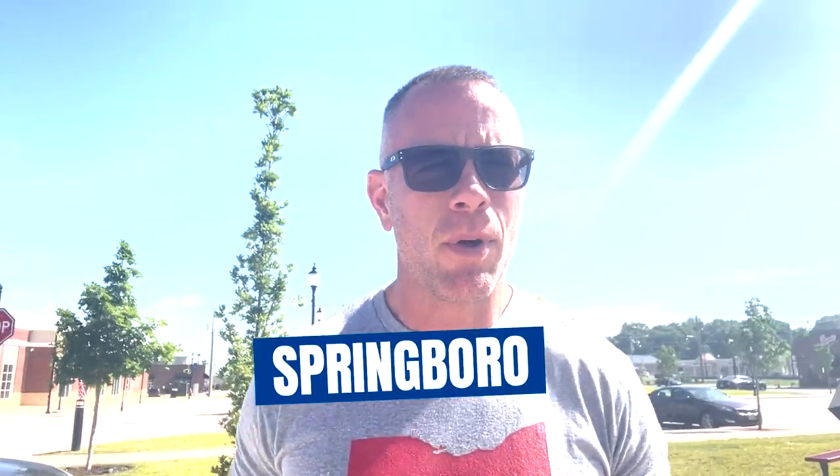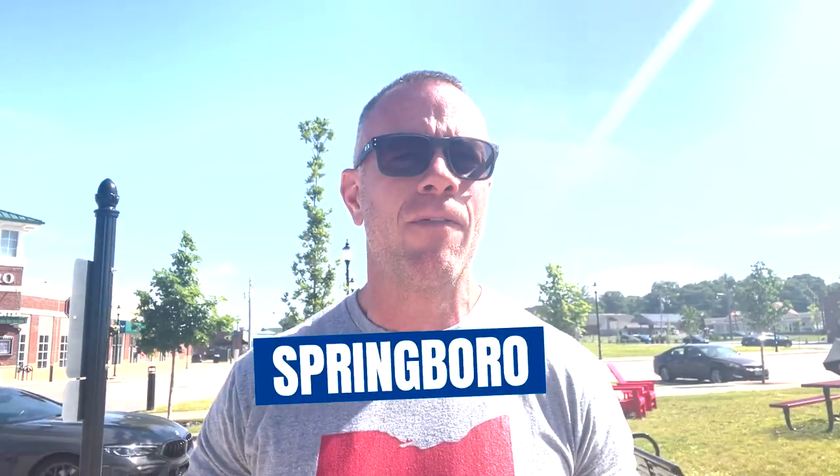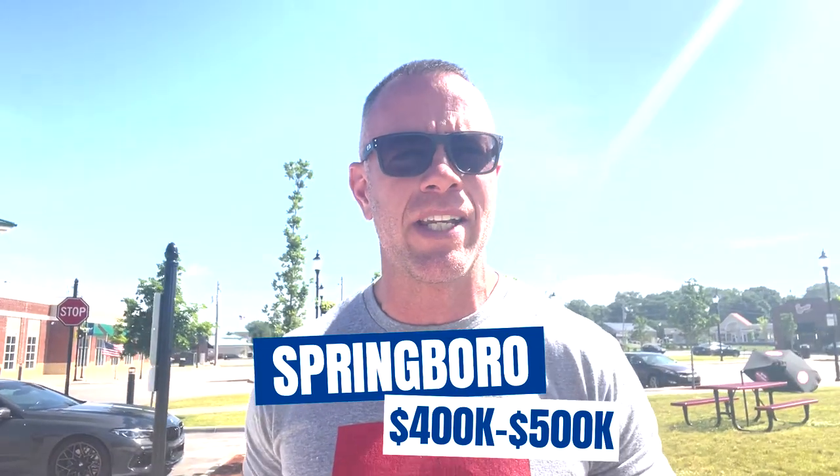So you're thinking about moving to Springboro, Ohio, and you have a budget of $400,000 to $500,000. Well, you came to the right place today. I'm joining you from one of my favorite locations in Springboro, the Warp Ring Brewery here in downtown Springboro. This video today, we're going to go through three different houses — one in the high fours, one in the mid fours, and one in the low fours — and show you just how far your $400,000 to $500,000 budget will go here in Springboro.